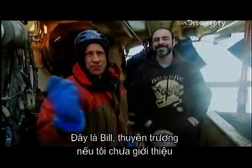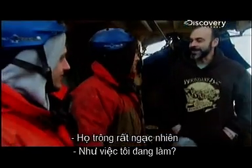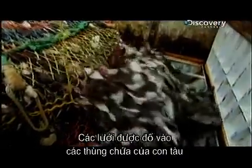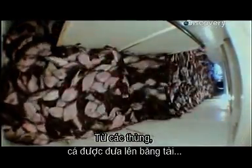You can see the disappointment reflected in his eye. The nets are emptied into one of the ship's live storage tanks. From the tanks, the fish are fed onto conveyor belts that take them to processing.